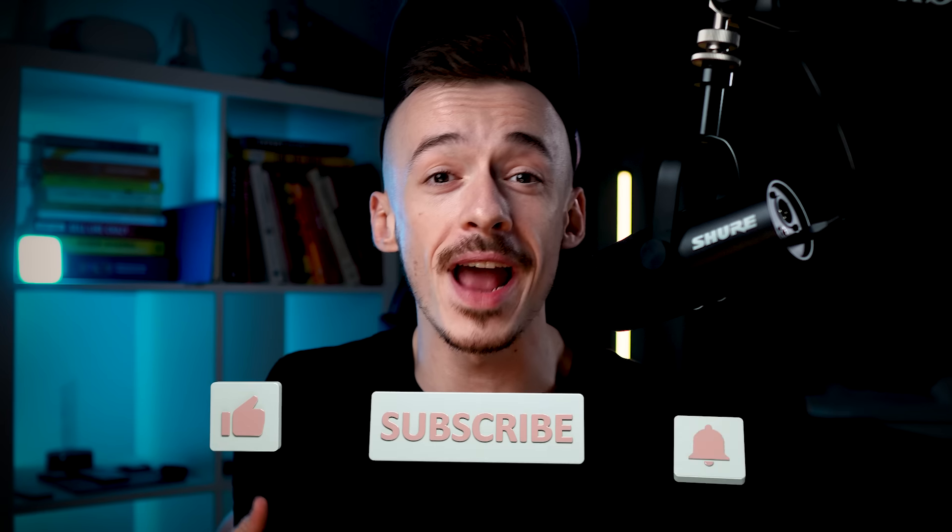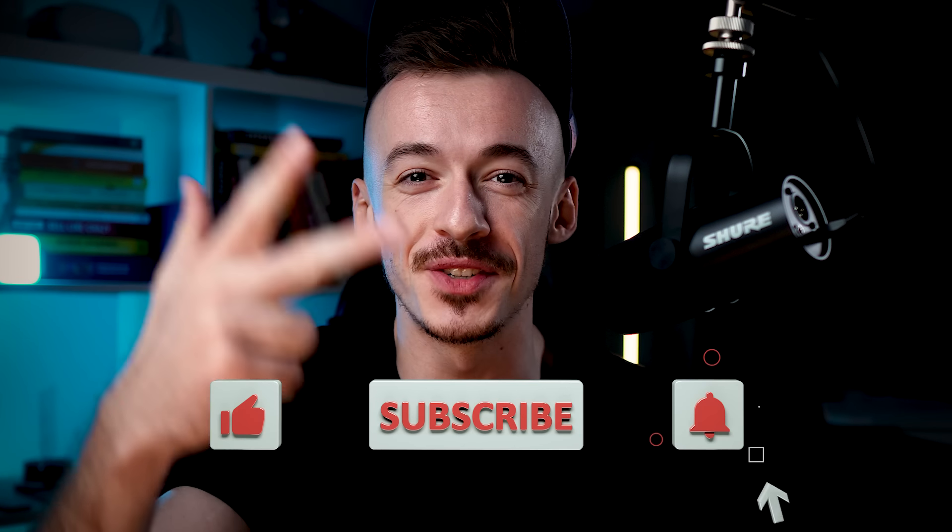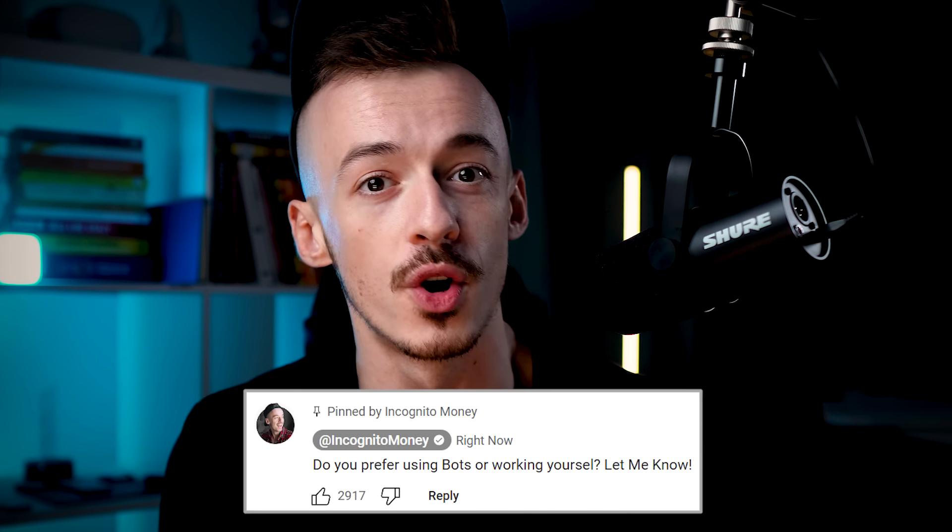I'll show you a very easy way to make money with it pretty much in the next 24 hours. But before that, don't forget to please smash the like button, subscribe to the channel, hit the notification bell, and comment down below and tell me if you like videos where I show you bots, or if you're more interested in working yourself.